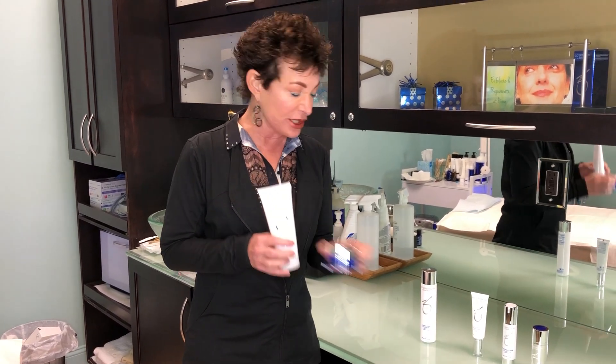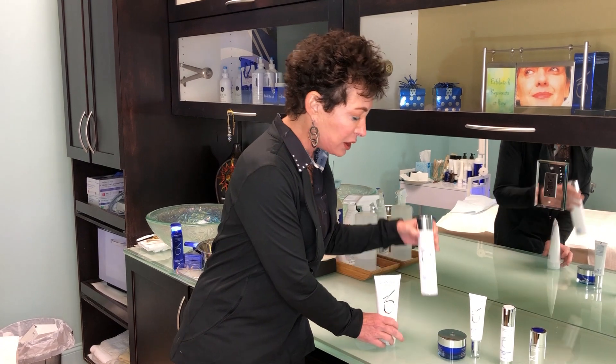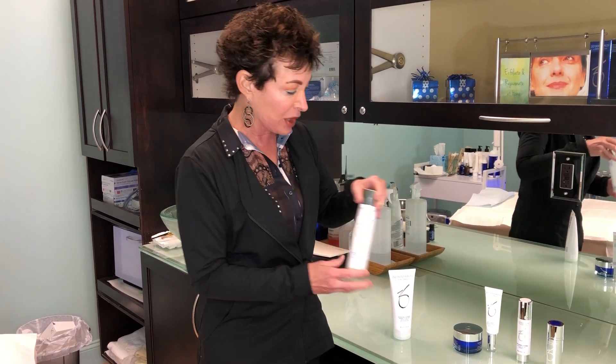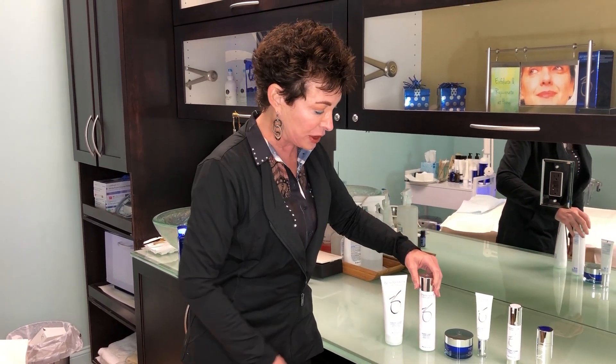So that would be your first step. The second step would be your calming toner, and that just creates the correct pH of your face to accept all the other products to come into the face. So step two is going to be your toner.